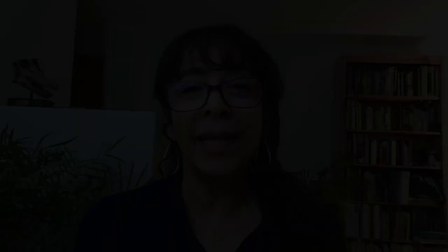Before we get started, I'd first like to acknowledge that many people have contributed to this research and this project. We are particularly grateful for support from the National Science Foundation, the Polar Continental Shelf Project, and the Nunavut government.